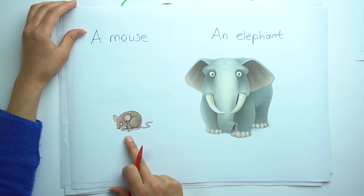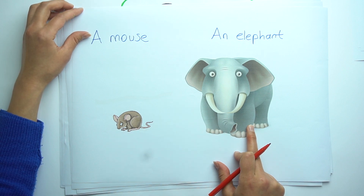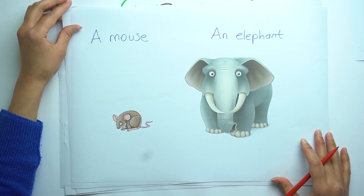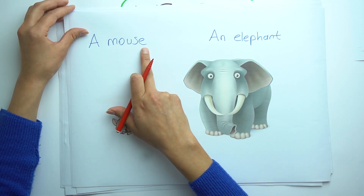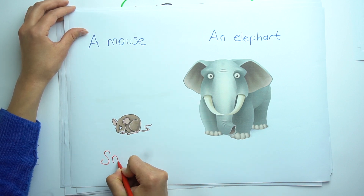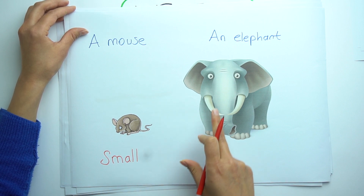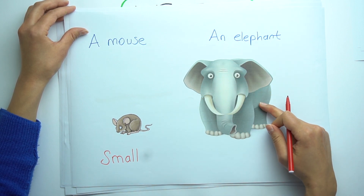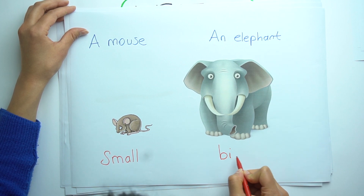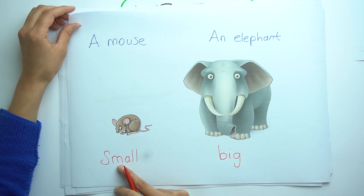There is a mouse and there is an elephant. What is the difference between them? It's easy to find it. A mouse is small. But an elephant is big. Small. Big.